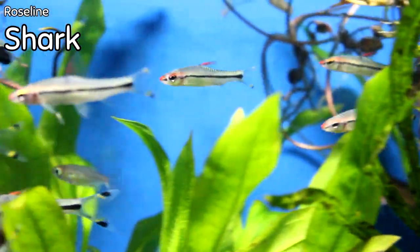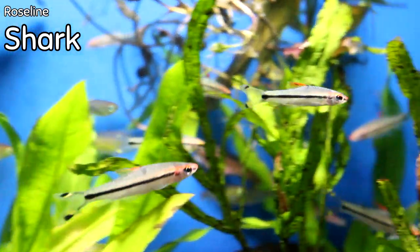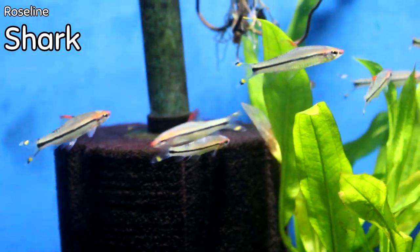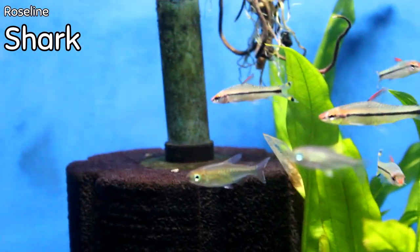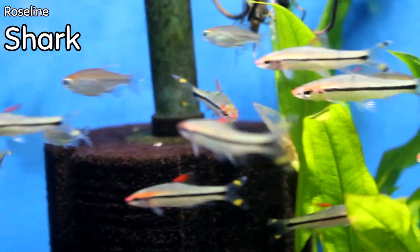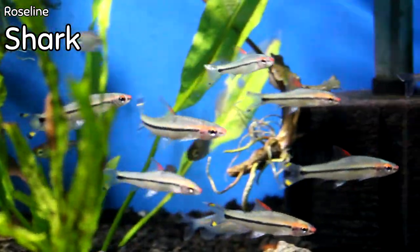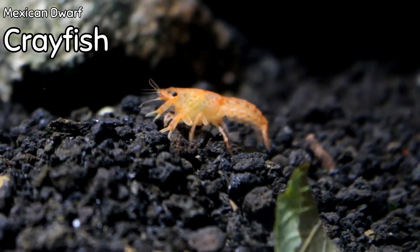As far as a schooling shark, we got in the roseline sharks this week — a fan favorite, of course, because the bigger they get the more colorful they get. Lots of pronounced red in the body with a lot of stripes. For freshwater community fish or freshwater semi-aggressive fish, they will work in both environments. I even have a really nice school of them in a discus tank in service. They're not super cheap but they are super beautiful, hardy, and a wow factor for any freshwater tank.